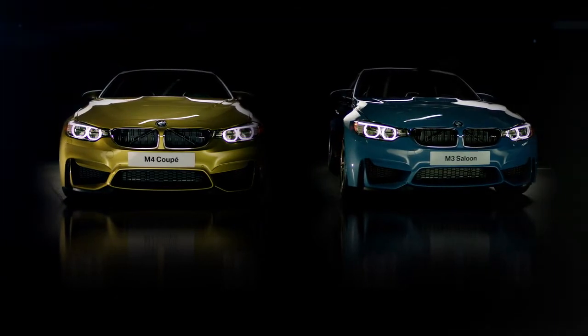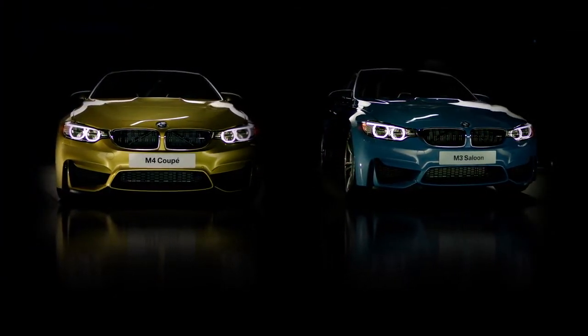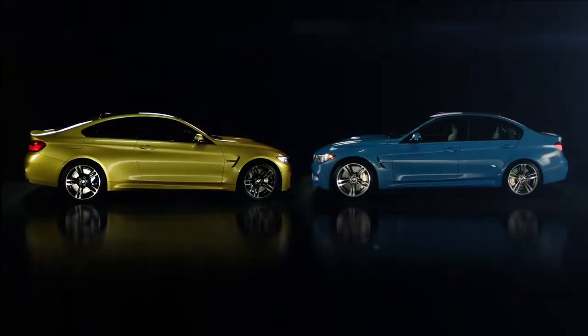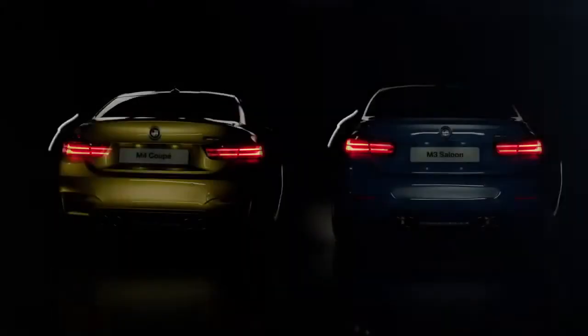The new M3 and M4 is what we call the athlete in perfect suit, combining outstanding technology, leading edge lightweight material and outstanding driving performance.